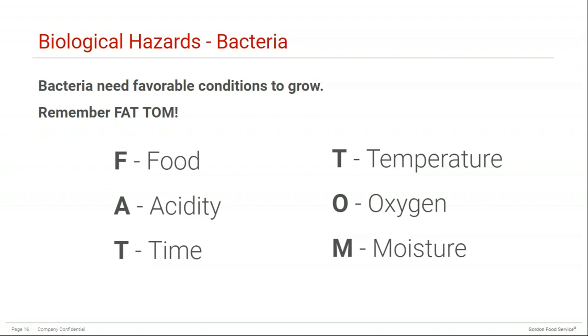The second T stands for temperature. The temperature danger zone for potentially hazardous food is between 4°C and 60°C (40°F to 140°F). It's important to keep food out of this temperature range as much as possible, as it favors rapid bacterial growth. O stands for oxygen — some bacteria need oxygen to grow, but it isn't always necessary. M stands for moisture — foods with high moisture levels are more likely to support bacterial growth. Moisture can be reduced by freezing, dehydrating, adding sugar or salt, or cooking. This is why some foods with very low moisture content, such as dried beans, can be kept at room temperature.